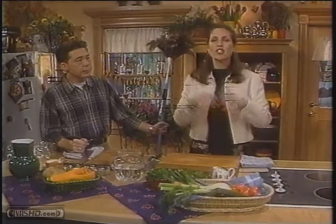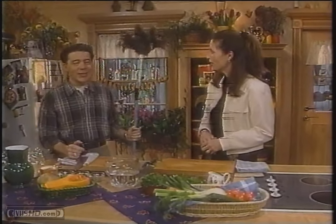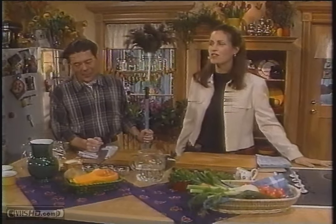Ken, that sounds absolutely delicious. And what are you doing? I'm going to be making a delicious poached cod in a vegetable tomato sauce.